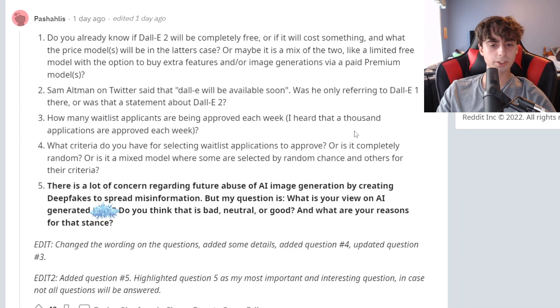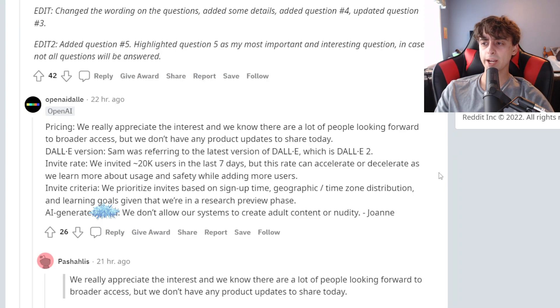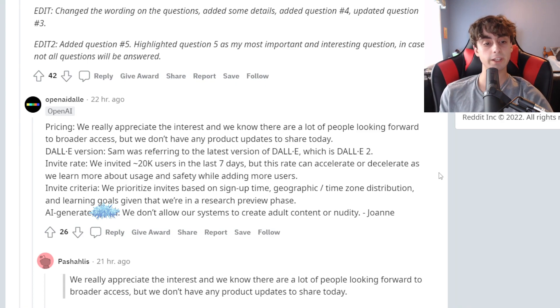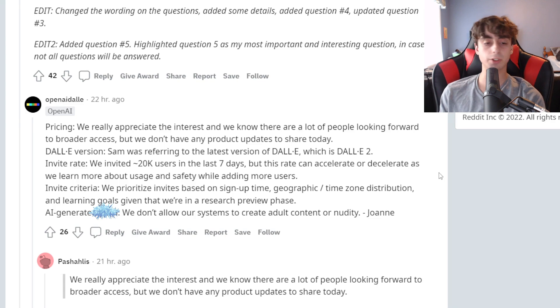This third question is about waitlist applicants: what criteria do they use when selecting them, or is it completely random? OpenAI says they prioritize invites based on signup time, geographic and time zone distribution, and learning goals, given that they're in a research preview phase. So it's not completely random — if you're like a researcher or an artist, you're probably going to get an invite first, which is what I talked about a few videos ago on how to get DALL-E 2 access.